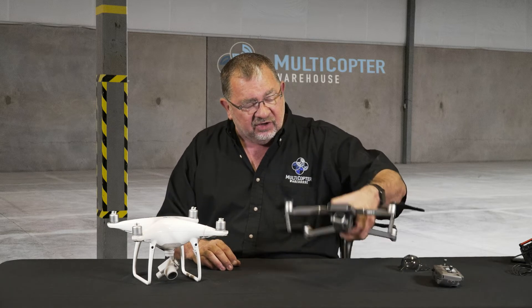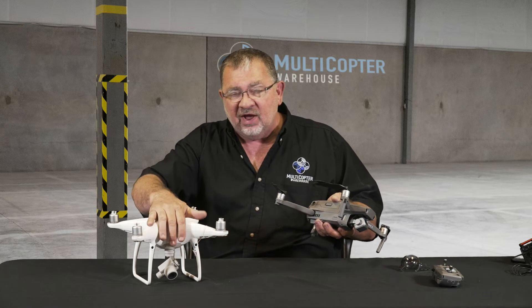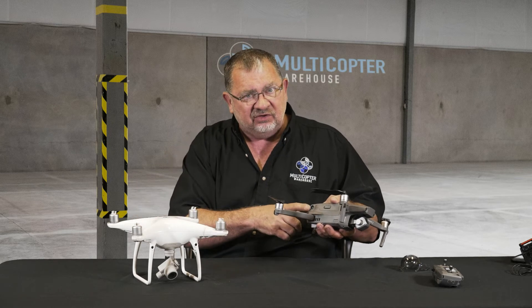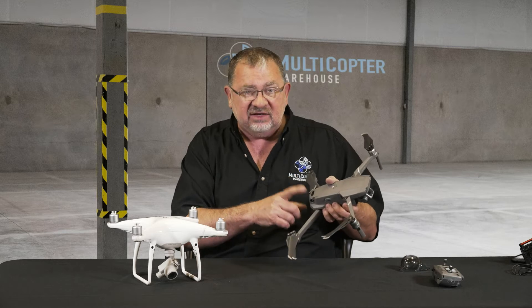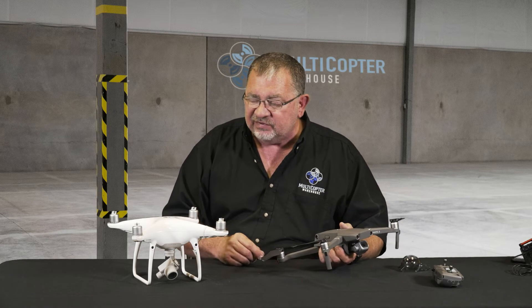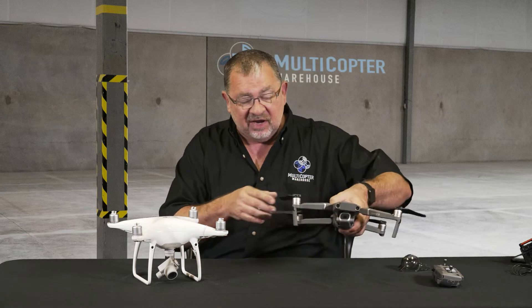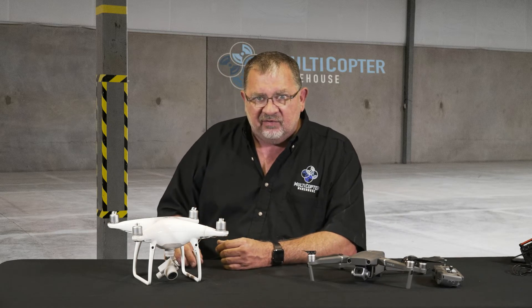The Mavic 2 has new sensors front, rear, and side, where the Phantom 4 Pro had front and rear and infrareds on the side. The Mavic 2 has real sensors on the side, plus it has a top infrared sensor. The Phantom 4 has no top sensor. So I would definitely expect a top sensor on a Phantom 5 — I think that would make a lot of sense. Maybe even a real sensor on top to give it a big difference between the Mavic 2 and a Phantom 5.